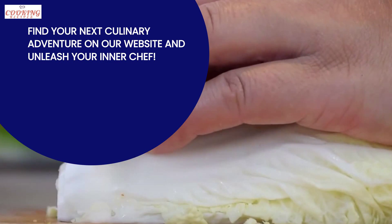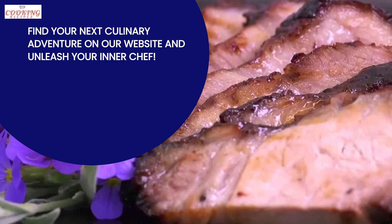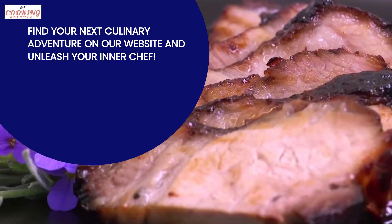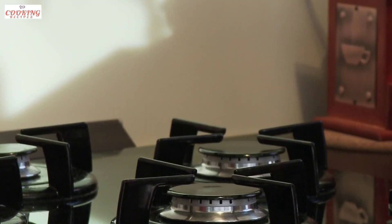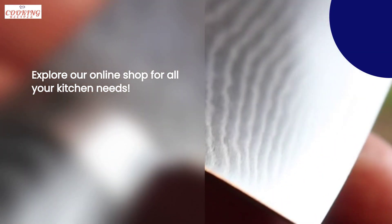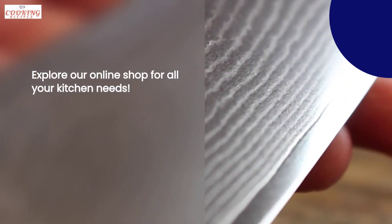All our recipes are clearly described in tutorials or step-by-step photo guides, ensuring you can easily recreate these delicious dishes in your own kitchen. We also have an online shop where you can find all the kitchen necessities you need, from high-quality cookware to essential utensils. We have carefully curated a collection of kitchen supplies.